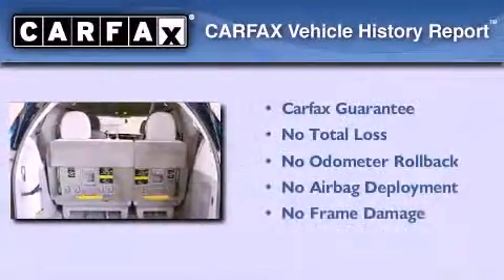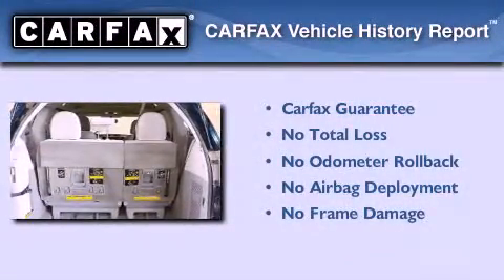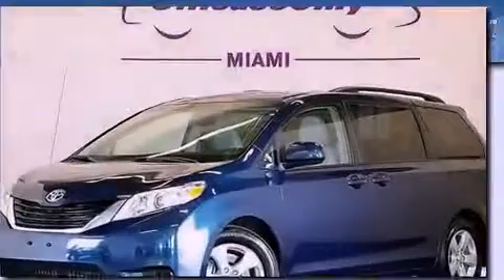Not to mention that this Toyota qualifies for the Carfax Buy That Guarantee. Contact us today to arrange your test drive.